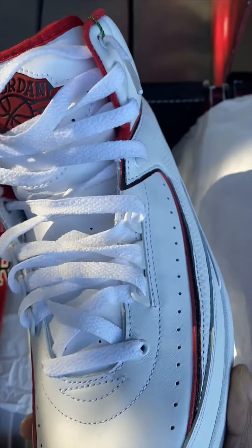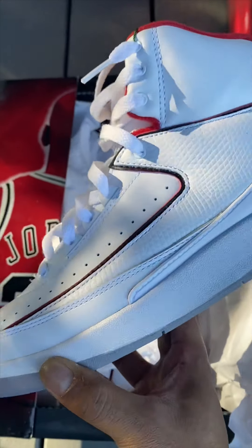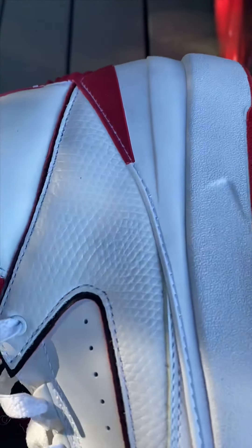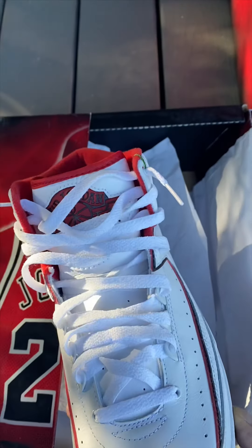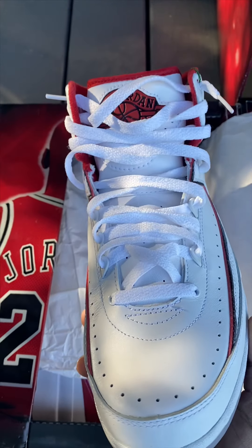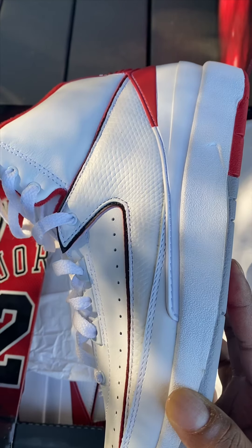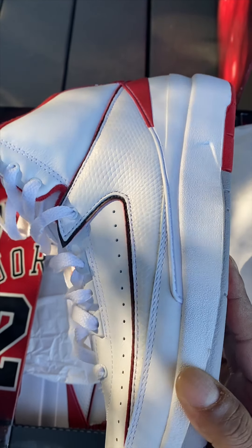A piece of history, y'all — the Jordan 2 Chicago Home. All OG. Amazing. Iguana skin right here. This was the first premium designer shoe. Came straight out of Italy, and it was very limited. Only 30 stores could get this shoe back in 1986.